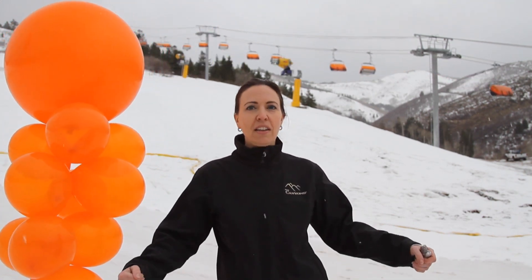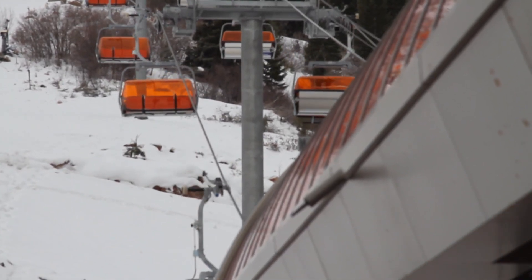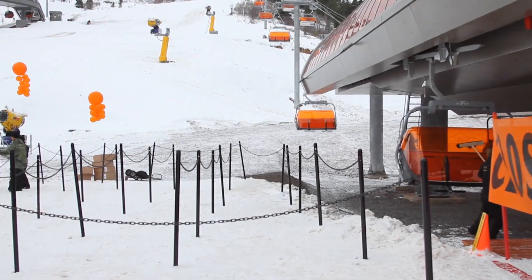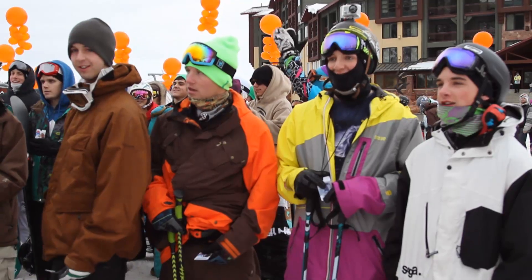Right behind me now is our brand new high-tech, only one in the country, orange bubble heated chair lift. It has a heated seat that charges as it goes around the bottom terminal, gets up to about 58 degrees, and then it keeps you warm all the way up the hill. On days like today, we can pull the orange cover over us and be protected from the elements. That's pretty awesome.